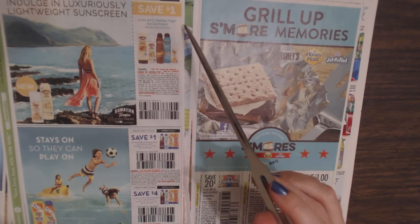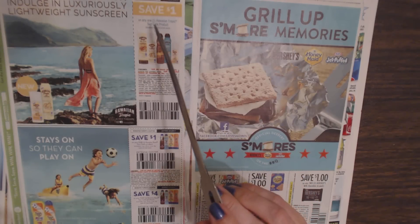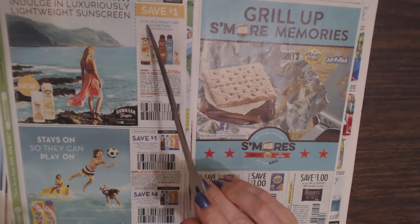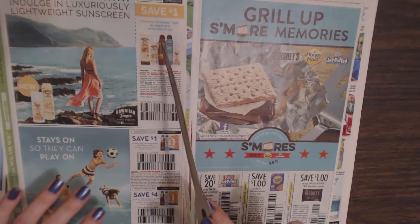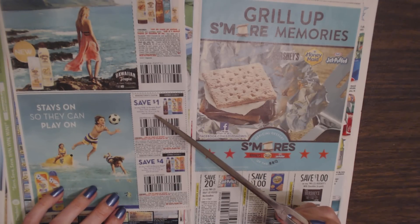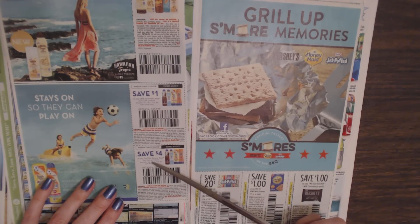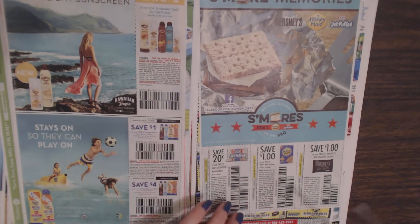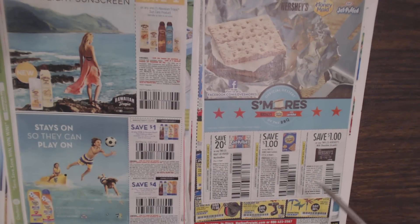We have Hawaiian Tropic Sun Care products — sunblock, lotion, or sunscreen. Save $1 on any one Hawaiian Tropic Sun Care product, excluding lip balm and travel sizes. You can also save $1 on any one Banana Boat Sun Care product, or $4 on any two Banana Boat Sun Care products. And then we have S'mores — Hershey's, Honey Maid, and Jet-Puffed. Save $0.20 on any two Kraft Jet-Puffed marshmallow bags, $1 off any two Honey Maid graham crackers, or $1 on any two Hershey's Milk Chocolate bars in a six-pack.